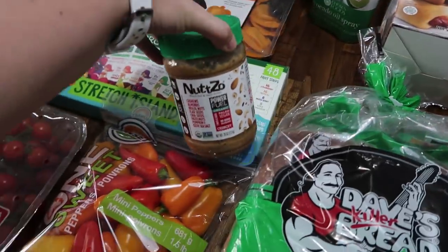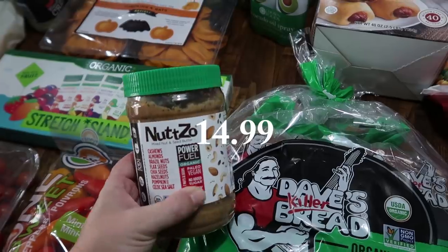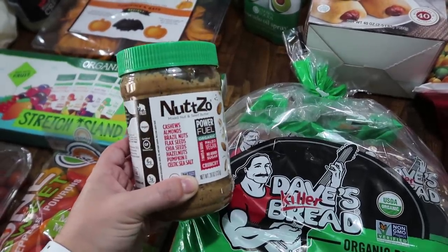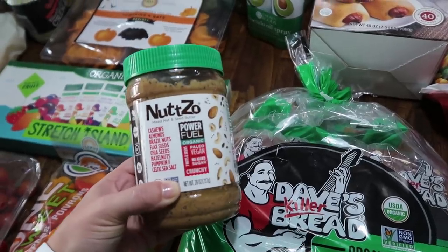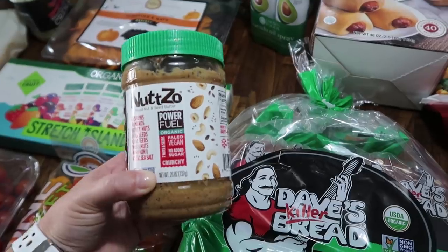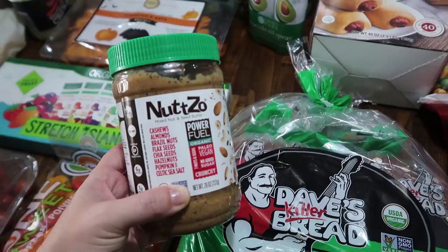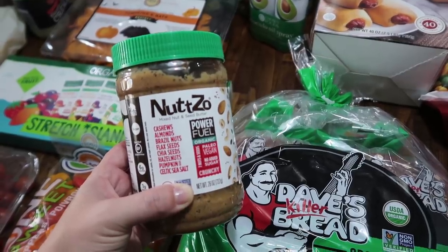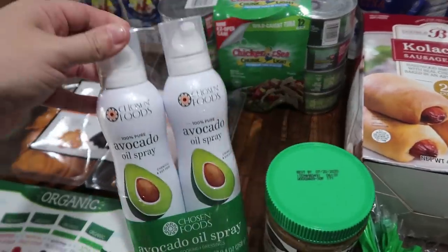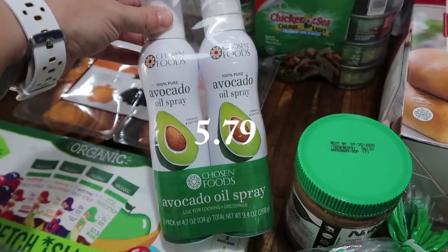This is definitely a splurge and a treat to get instead of natural peanut butter, but it's really good and we've all purchased it before — it is the Nutso mixed nut and seed butter. It's a little pricey compared to plain peanut butter, but it's got cashews, almonds, Brazil nuts, flax seeds, chia seeds, hazelnuts, pumpkin seeds, and Celtic sea salt. I was also completely out of spray, so I went ahead and got the two-pack avocado oil spray.